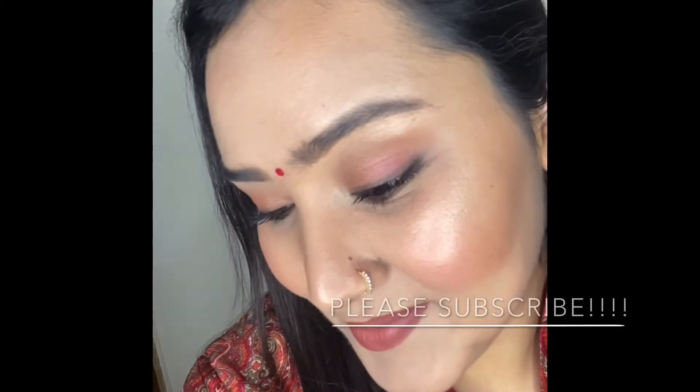Hey guys, welcome back to my channel! Today I'll be doing a very simple, easy and fresh makeup look — a really nice peachy golden kind of look that looks really pretty with both Indian and western outfits. I'm wearing it here with a red suit. It's really nice for a get together or a night out, and it's a summery, fresh look that will suit everyone. Please support my channel, like and share my videos, subscribe, and let's get started!